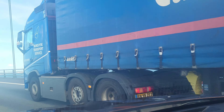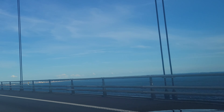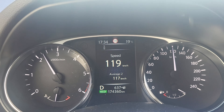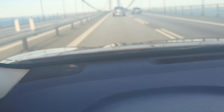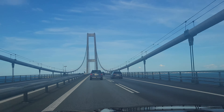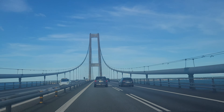In between these two pillars, we are on the top of the bridge — that's the highest point. Look at the sea and look at how it's moving. We are actually driving slightly over the speed limit, because normally you drive 110 kilometers per hour in this weather condition.